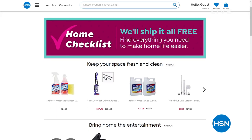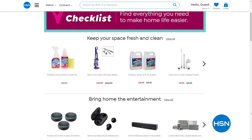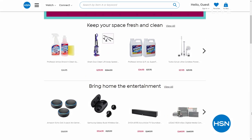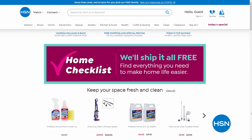A lot of you are shopping with us on HSN.com, and while you're there I want you to check out our home checklist. We've put together in one spot a place for you to get some essentials — now that you're at home and it's tough to get out — we'll send it to you. Whether it's cleaning products, cooking products, home office equipment, gym equipment, home entertainment, we've got it for you at HSN.com, and we will ship it to you for free.